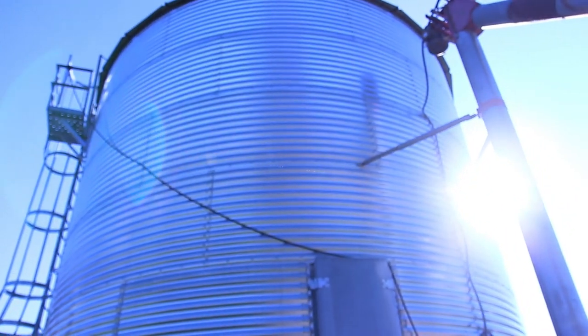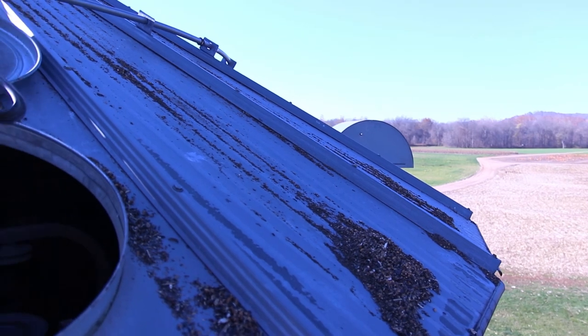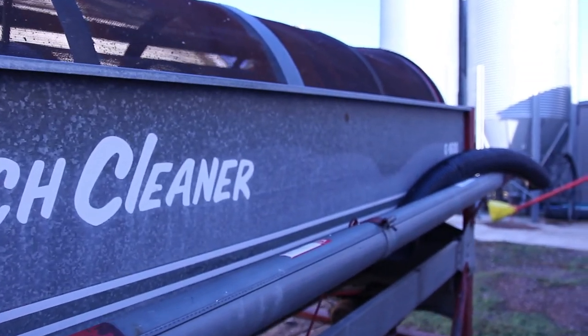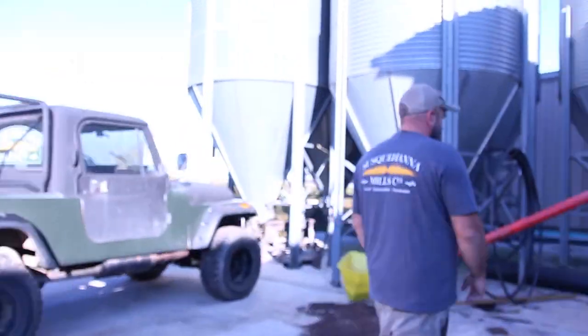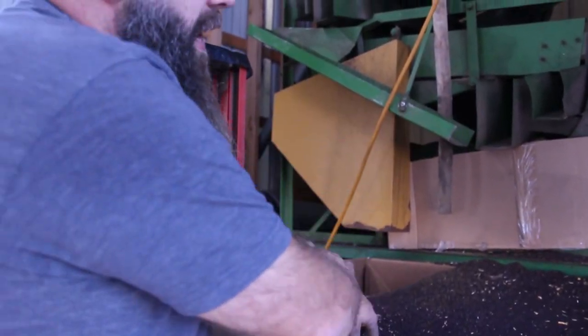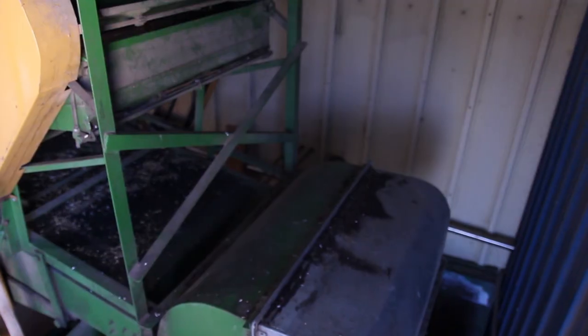The harvested seeds are placed into a drying tank where they are conditioned to be able to withstand long-term storage. From here, the seeds come to the mill, but with them also comes weeds and bits of stalk and dirt collected in the field. A specific cleaning process is used to remove the excess material.